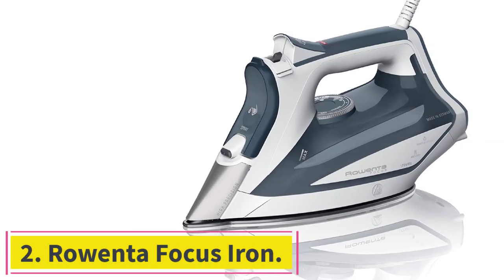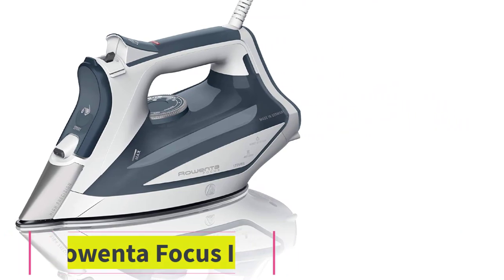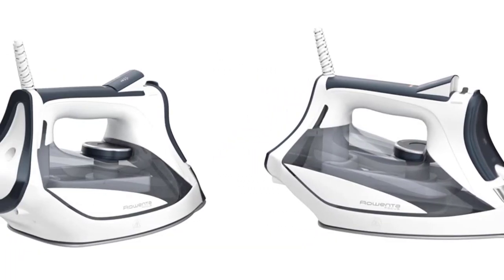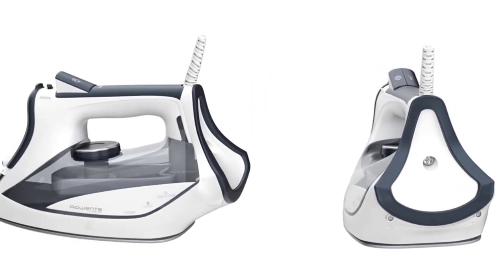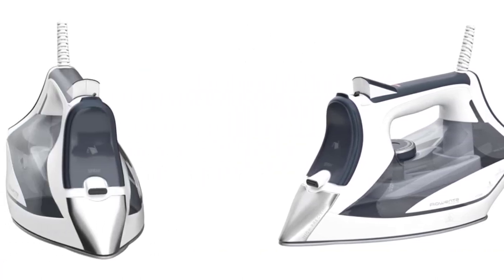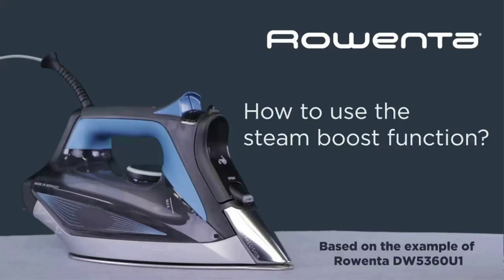Number 2: the Rowenta Focus Iron. Among the experts we spoke to, German brand Rowenta came up most frequently, beloved for its durability, well-calibrated temperature settings, and steam trigger and safety features. Illustrator Myra Kalman uses their ProMaster Iron to press sheets, which she describes as a really good, basic — nobody needs more than that — kind of iron.